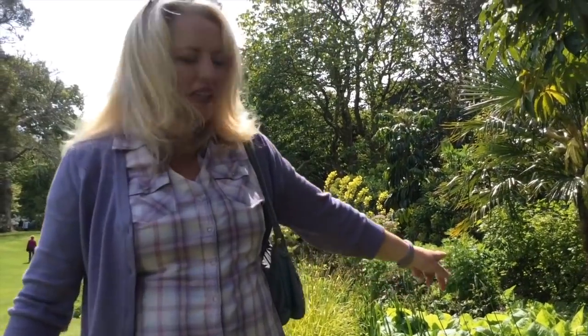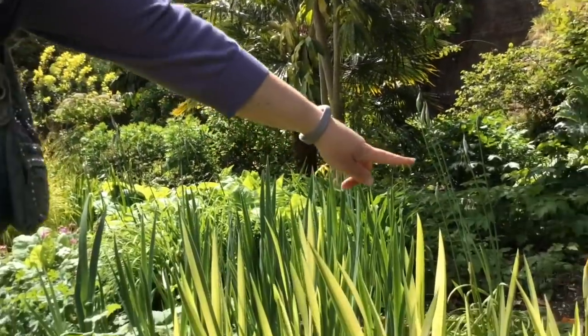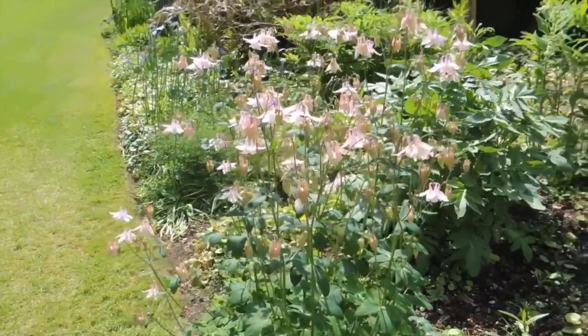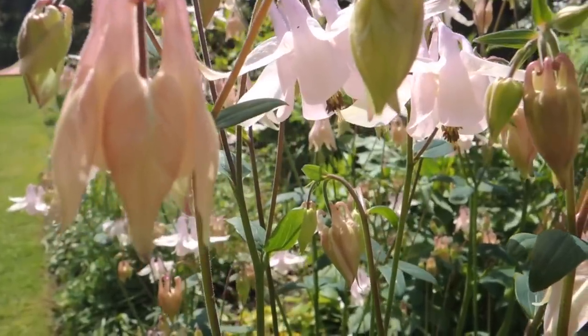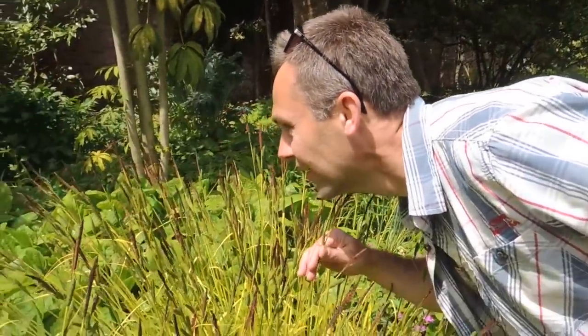They look like either agapanthus or onion flowers — some sort of onion family, aren't they? Oh, it's exciting — irises are about to come out, aquilegia, granny's bonnets, they feel lovely, they're tickly. Even the grasses are giving a bit of a display.